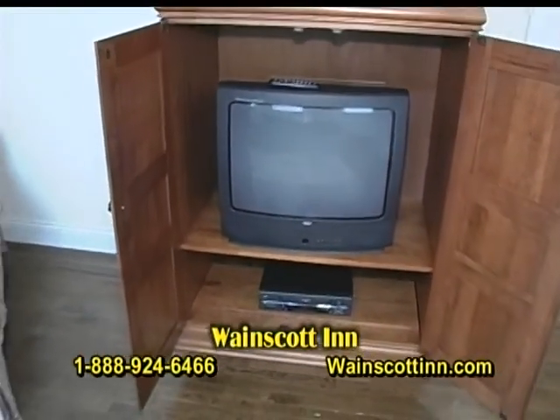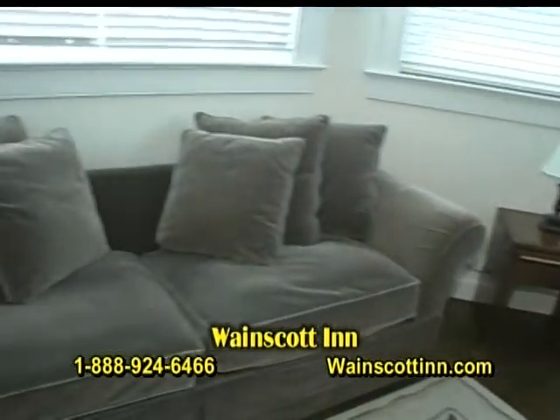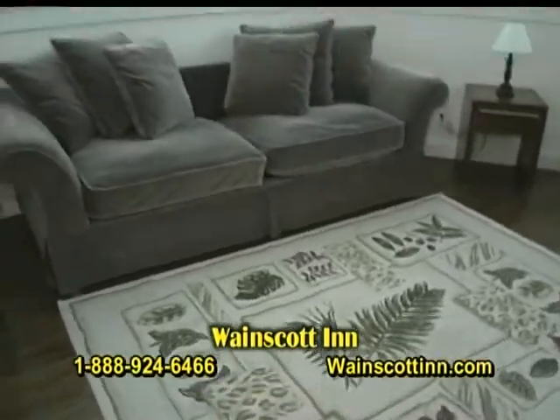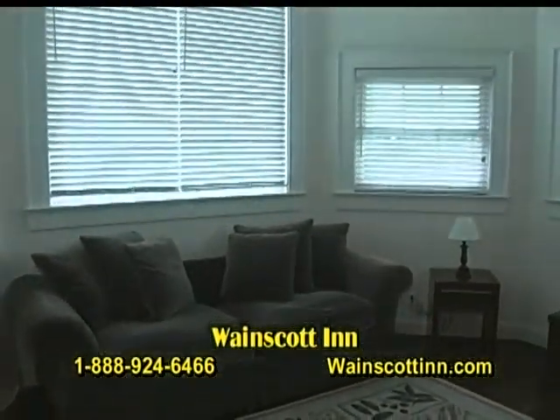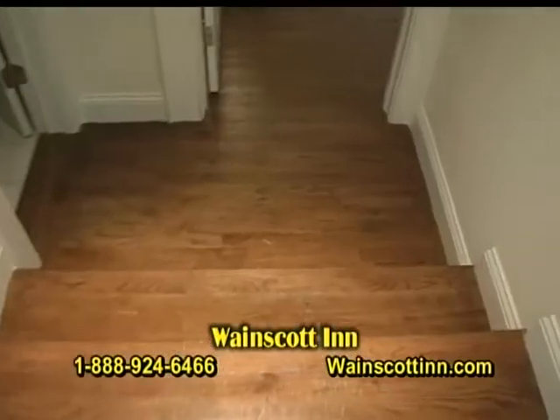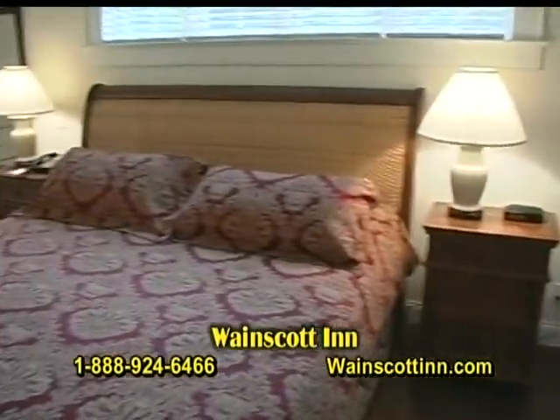It's a perfect getaway if you want to get out of the city, especially in the summer. We're on the second floor level here where the suites are, only a mile and a half from the ocean. We're centrally located right in the middle of the Hamptons — a great place to come and unwind.